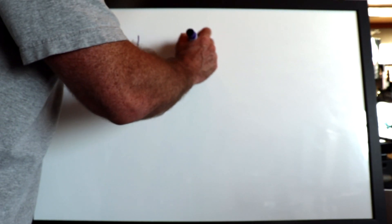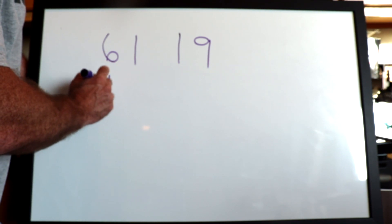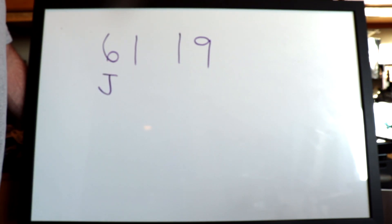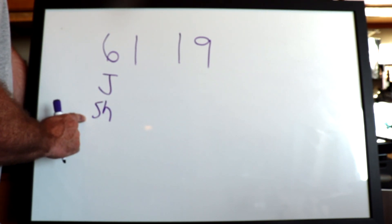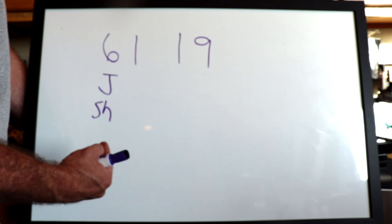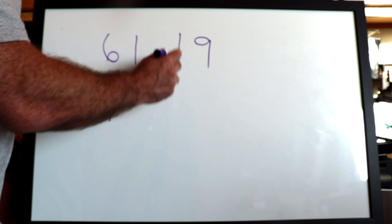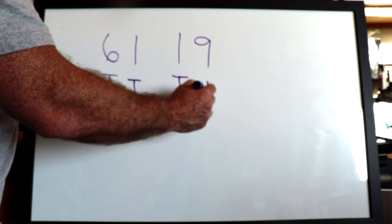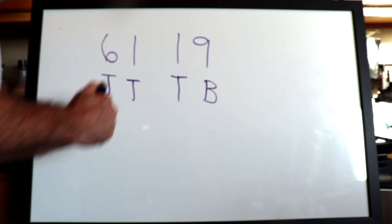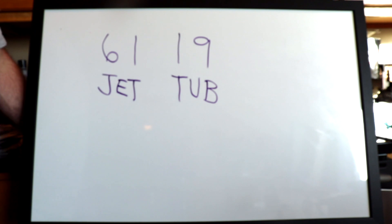One more: 61, 19. Remember that six is the 'juh' sound — we can also use SH sometimes because 'shuh' and 'juh' are very similar sounds. One is the 'tuh' sound and nine is the 'buh' sound. Adding vowels: 61 is a jet, and 19 is a tub.